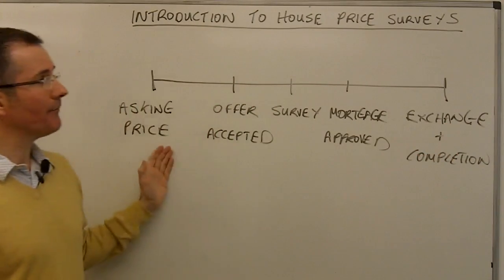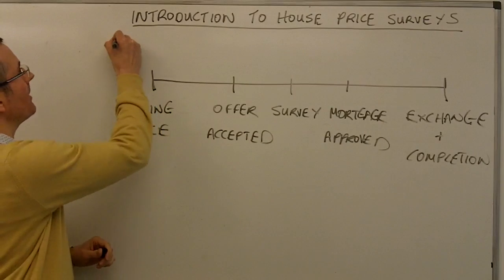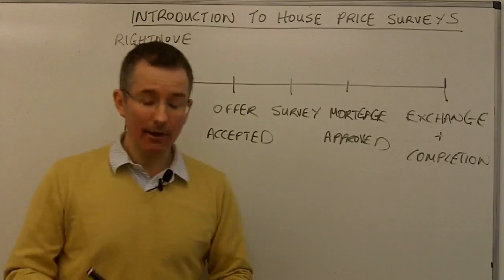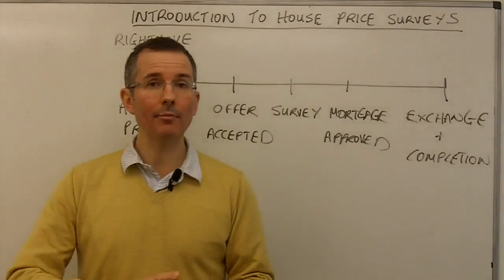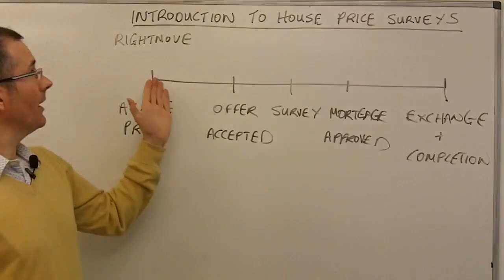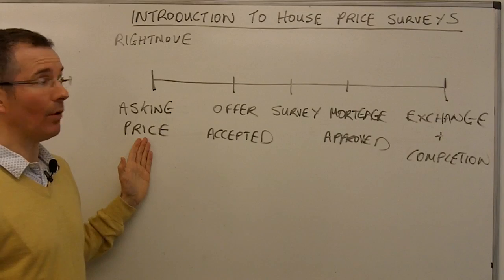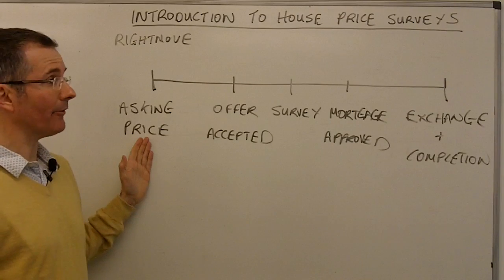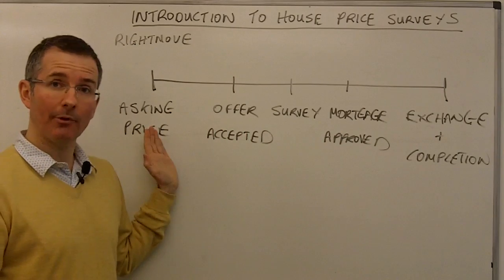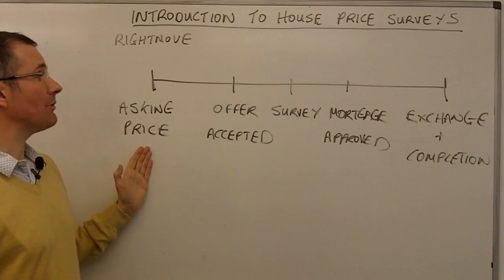So that's a rough map of a typical property transaction. Where do the various surveys fit in? Starting from the front end — asking prices — there's an organisation called Rightmove. They claim to cover 90% of marketed properties in the UK, which is pretty comprehensive. What they're capturing is what's going on right at the front end: are people trying to get more or less for their property? They won't necessarily achieve that price — months down the line, after some haggling, the asking price may have been dropped considerably to get a deal done.